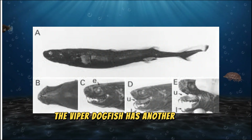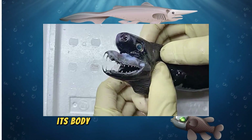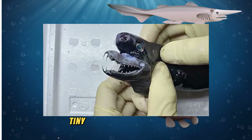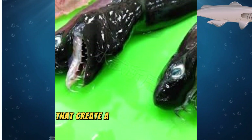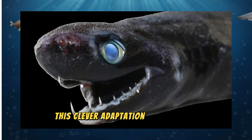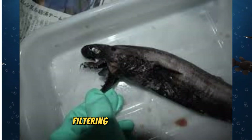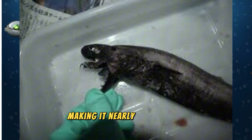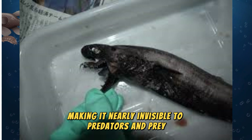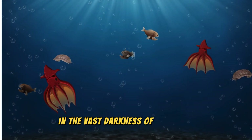The Viper Dogfish has another trick up its sleeve: bioluminescence. Its body is lined with photophores — tiny light-producing organs that create a faint glow along its belly. This clever adaptation is known as counter-illumination, and it helps the shark blend in with the faint light filtering down from above, making it nearly invisible to predators and prey. It's like wearing an invisibility cloak in the vast darkness of the ocean.